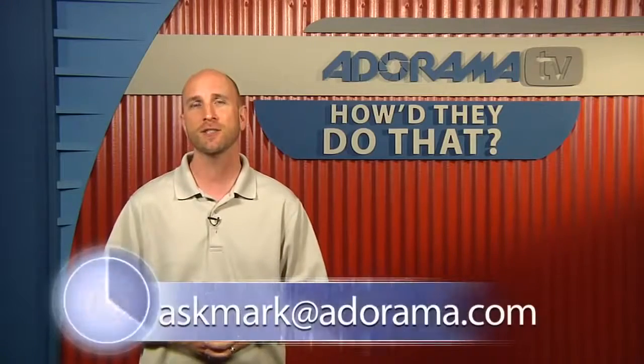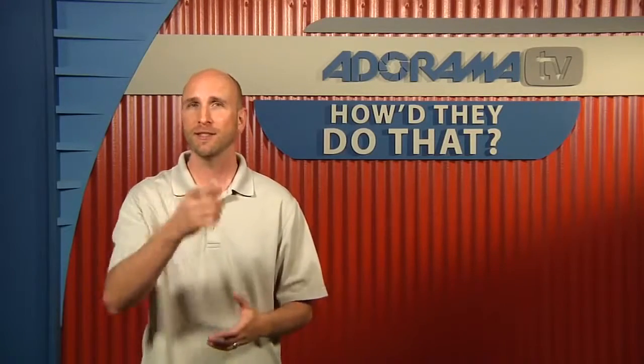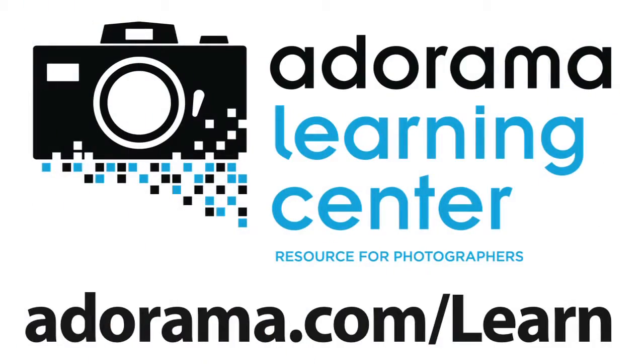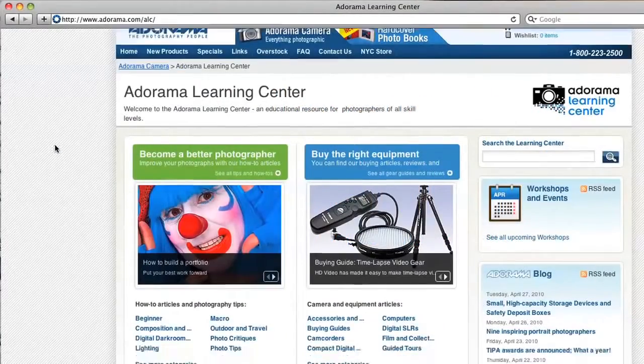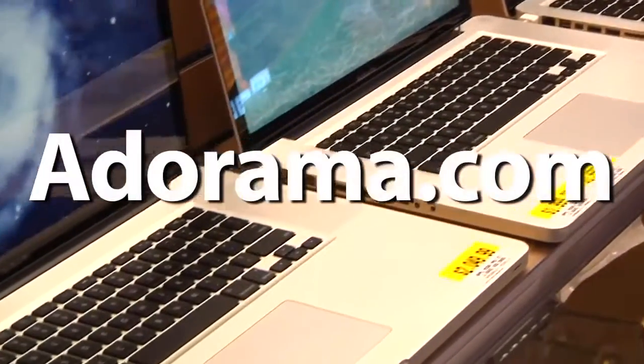Thanks for joining me this week. Remember, if you have somebody you'd like to see on How'd They Do That?, please send your suggestion to askmark@adorama.com. Thanks for joining me, I'll see you again next week. This episode is brought to you by AdoramaTV. Visit the Adorama Learning Center where you'll find photography tips and techniques, links to the gear used in this episode, and related videos. For all the latest photography, video, and computer gear, visit Adorama.com.